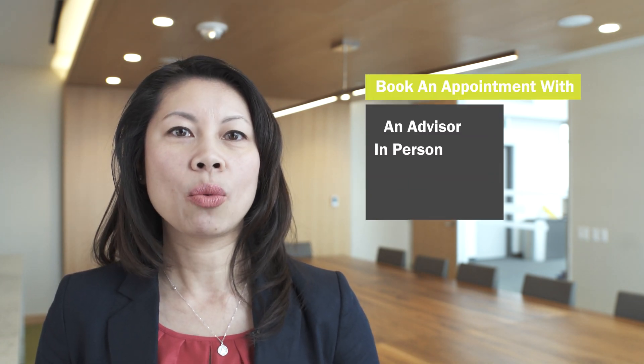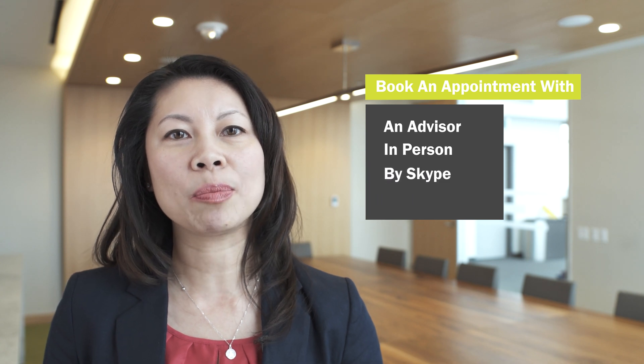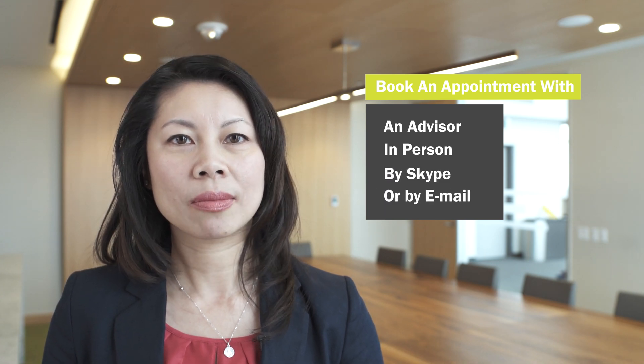So, create your Hire Centennial account today. You can also book an appointment to see our advisors, whether in person, through Skype, or by email. Follow us on social media and we look forward to seeing you on campus.